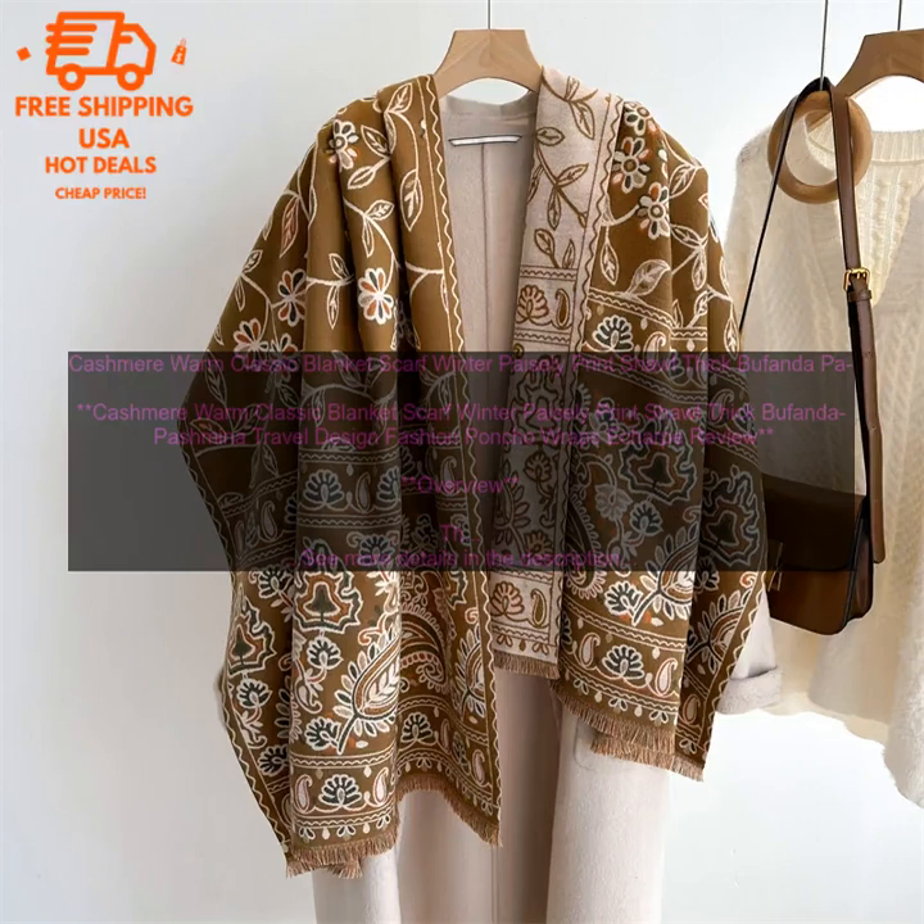Conclusion: The Cashmere Warm Classic Blanket Scarf is a stylish and versatile accessory that is perfect for keeping warm and stylish all winter long. It is made from luxurious and soft cashmere, features a paisley print, and is generously sized. The scarf is machine washable and dryer safe, making it easy to care for.